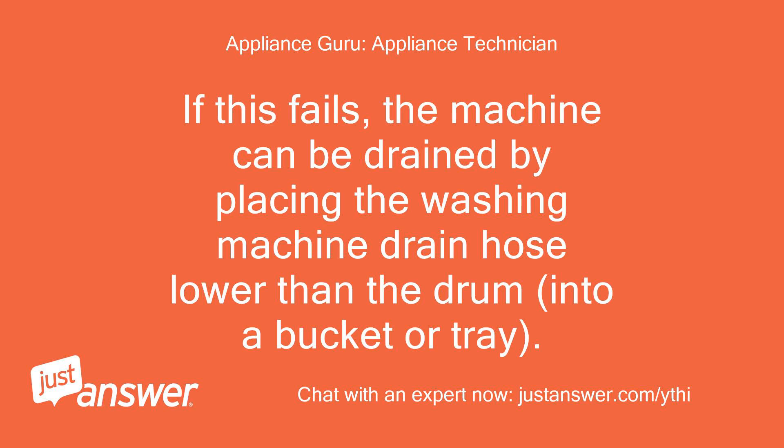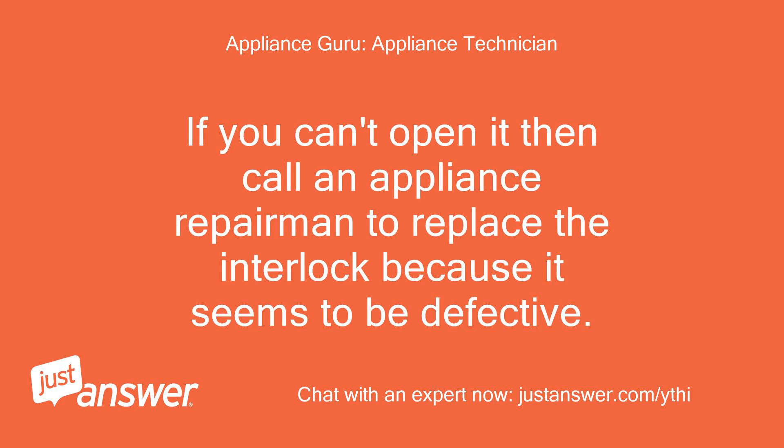If this fails, the machine can be drained by placing the washing machine drain hose lower than the drum, into a bucket or tray. If you can't open it, then call an appliance repairman to replace the interlock because it seems to be defective.